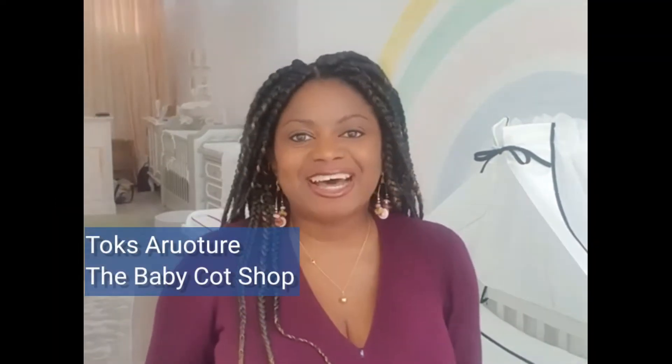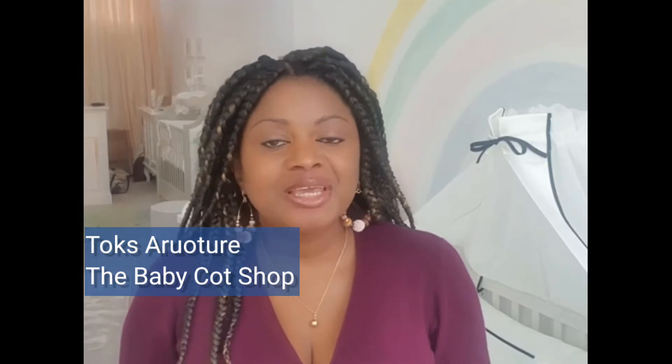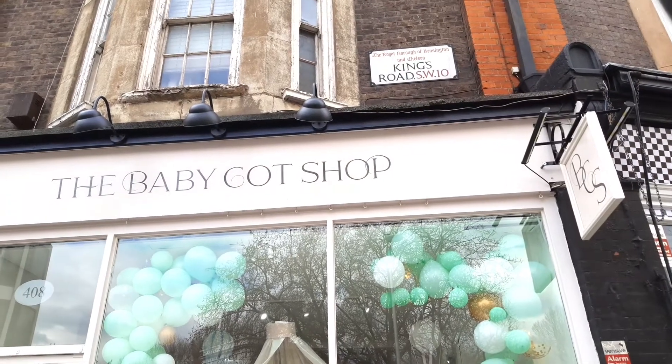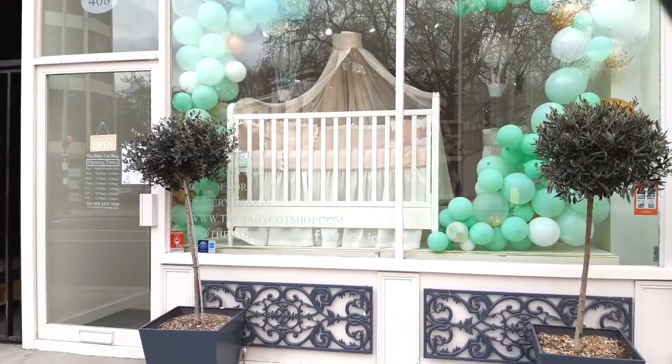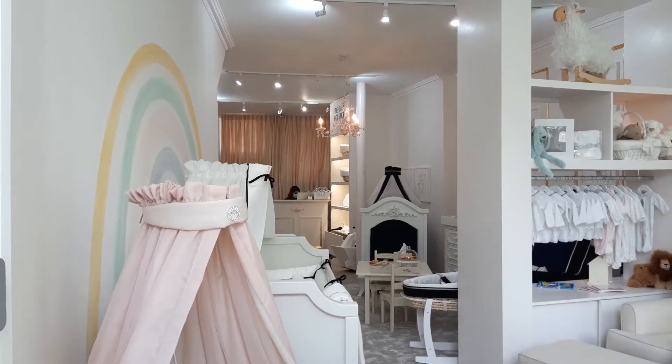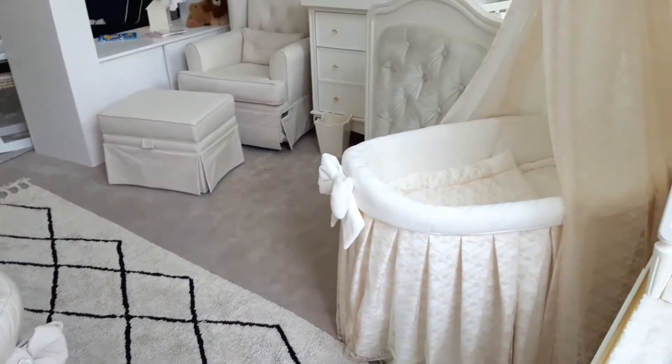Hello, I'm Tux Aruture and I'm the interior designer at The Baby Cut Shop in Chelsea and we're based at 408 Kings Road. We reopened on Monday this week. We're so excited because it signifies a return to normalcy or at least the start of the return to normalcy. We've spent much of lockdown refurbishing our beautiful boutique and launching a new collection of furniture and linings and we just cannot wait for our customers to come in and see us again.